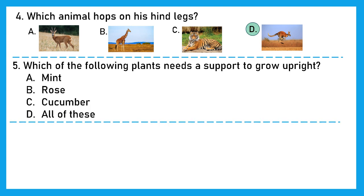Question 5: Which of the following plants needs a support to grow upright? These plants are called climbers — they need support because their stem is very weak. Is it mint? No, mint is a herb. Is it rose? No, it is a shrub. Cucumber? Yes, that's the right answer, option C. Cucumber is a climber and needs support to grow upright.